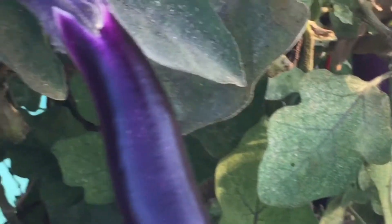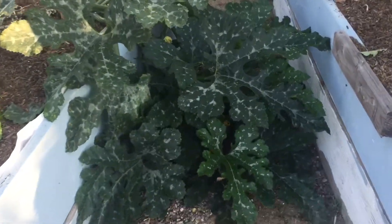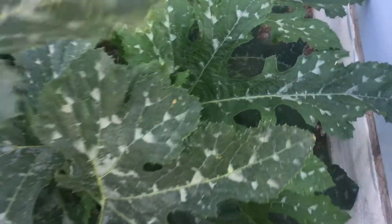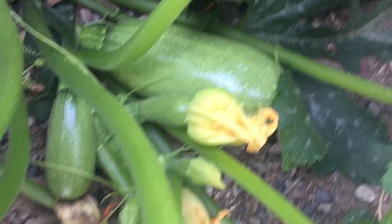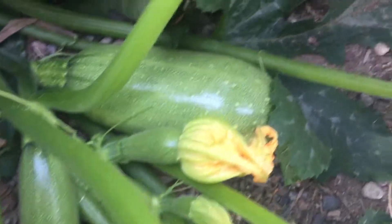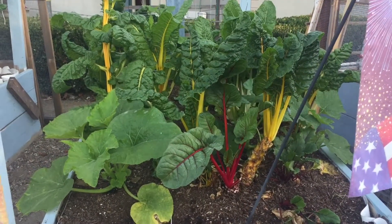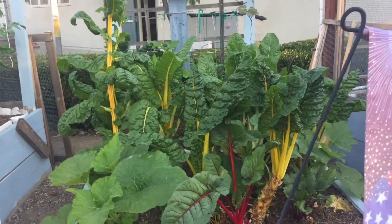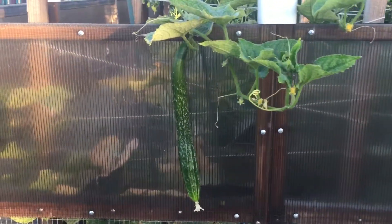Okay, enough of the problems — on to happier things, the harvest. Today it looks like we have mini eggplants to harvest, and I believe some zucchinis as well. Lots of zucchinis, and there's a huge one in there. This Swiss chard is also ready to be harvested. And this cucumber is hanging out here, making it easy to harvest.